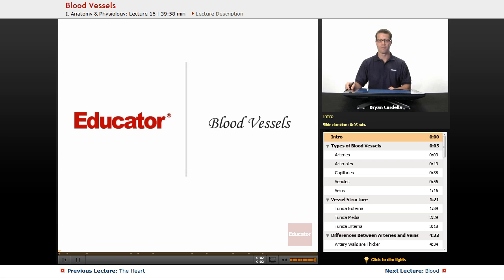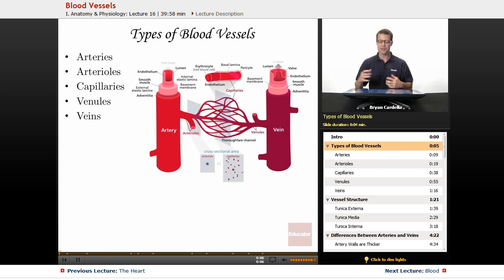Hi, welcome back to Educator.com. This is the lesson on blood vessels. When we look at all the blood vessels in the human body, there are several types.